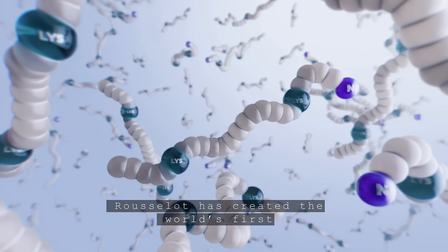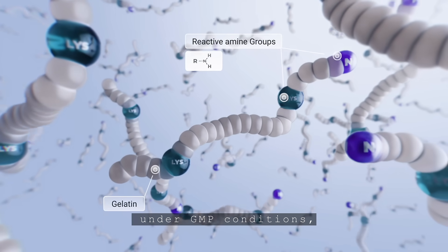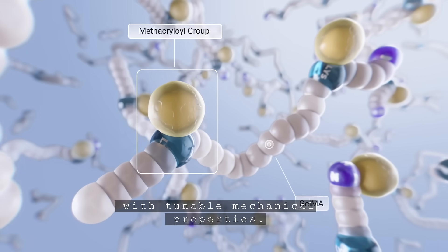Rousselot has created the world's first gelatin methacryloyl, a functionalized gelatin under GMP conditions, which can produce a more consistent biomaterial with tunable mechanical properties.